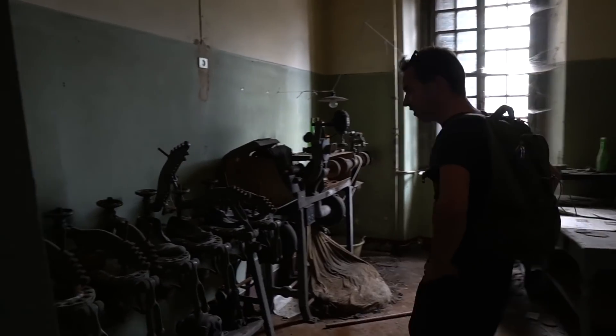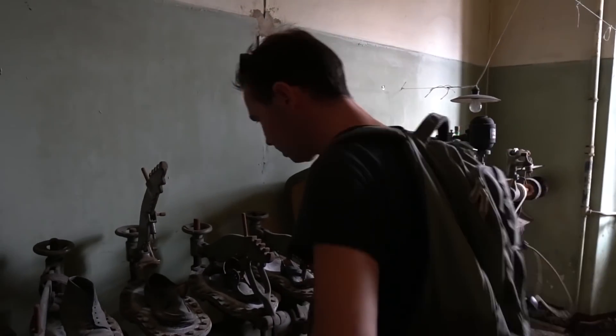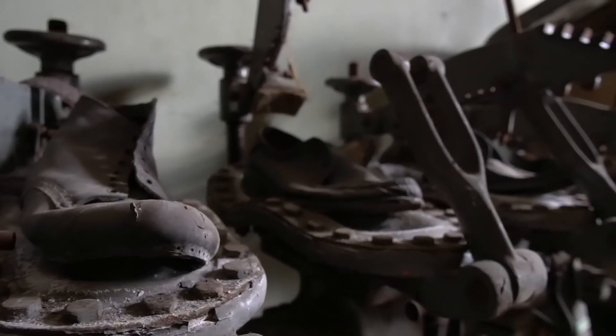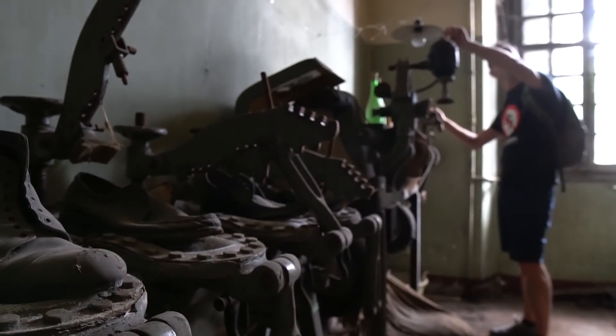Oh wow, look at this — it's a workshop. They made shoes here. Super nice — it's really vintage material. I've never seen something like this before. I really like the lamp. Super cool.